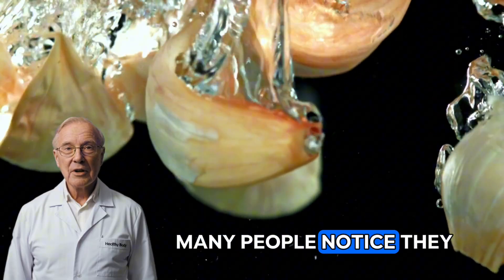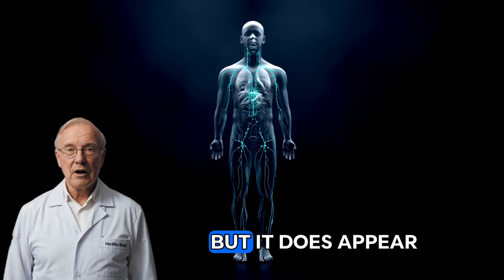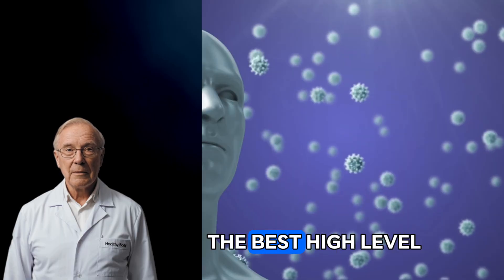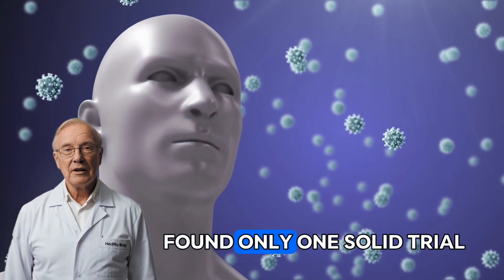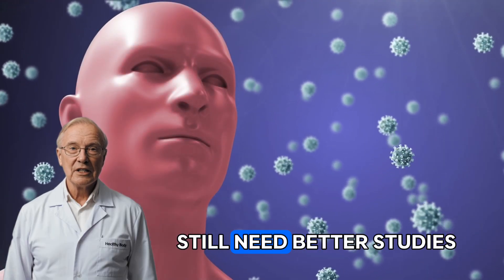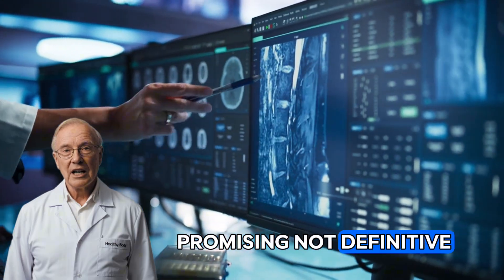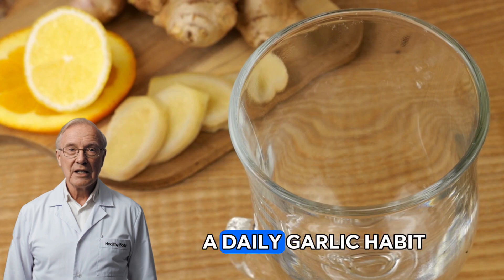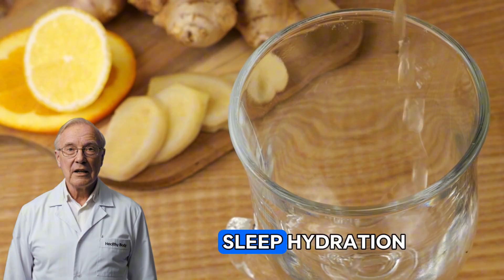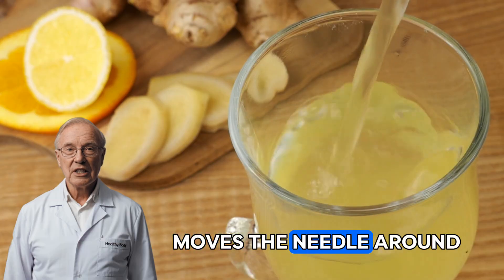By day 2, many people notice they feel a little more resilient. Garlic doesn't turn your immune system into a superhero, but it does appear to influence immune activity markers in a way that tracks with the folklore. The best high-level look at colds found only one solid trial suggesting fewer colds with an allicin-containing supplement, and emphasized that we still need better studies. That's the honest state of the evidence — promising, not definitive. What you can bank on is that a daily garlic habit is compatible with a balanced immune support routine: sleep, hydration, movement, and nutrient-dense foods.